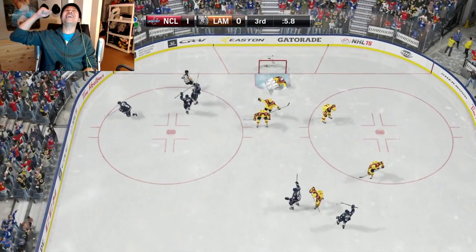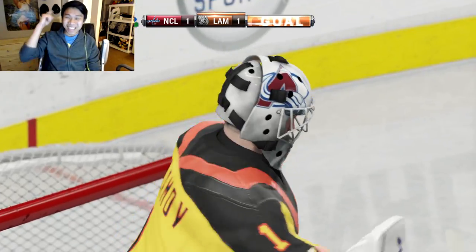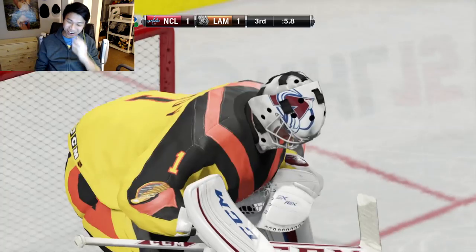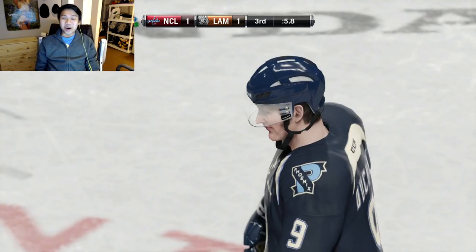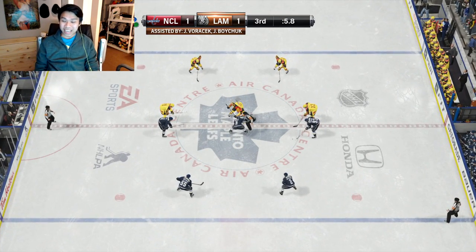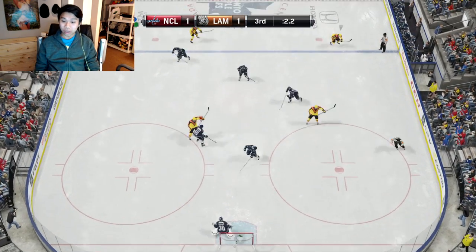Yes! Oh my god — Matthew Sheen picks up the puck in the final seconds and ties it up with five seconds left in the third period! Holy crap, hopefully we don't lose our streak now. The final third period stats have been outrageous — I should have been winning this game.